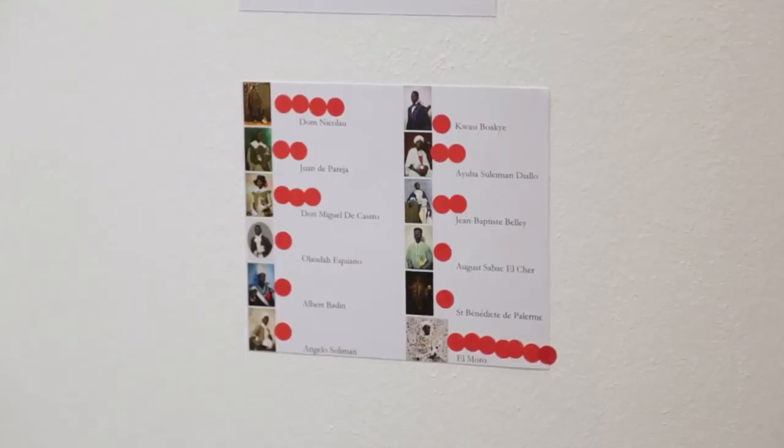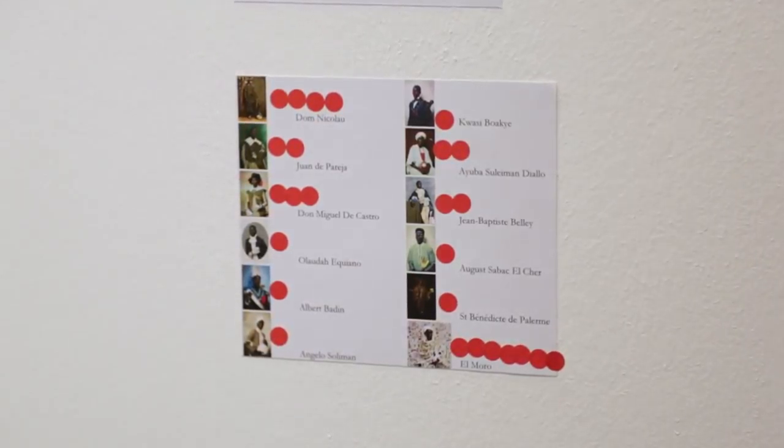I'm here with Omar Victor Diop and we've come across this outstanding body of work which has probably been the hit of Paris Photo 2014. There's a lot of red dots over there and that's for a very good reason. Thank you so much for joining me. It's been a crazy week but in a positive way — a lot of traffic, a lot of sales, a lot of feedback. I'm very happy I made it to this edition of Paris Photo.